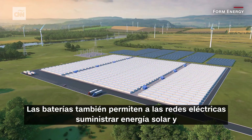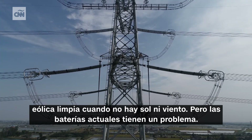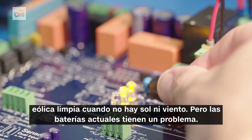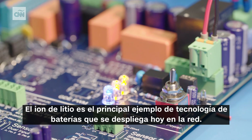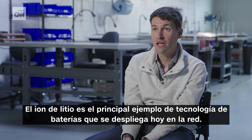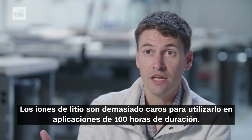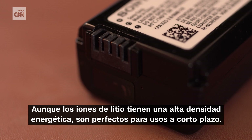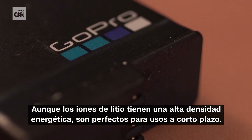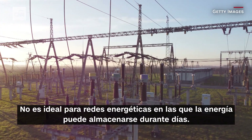Batteries allow electric grids to deliver clean solar and wind power when there's no sun or wind. But there's a problem with today's batteries. Lithium-ion is the main example of a battery technology deployed on the grid today, but it's too expensive to be used for 100-hour duration applications and not great for energy grids where power might be stored for days.